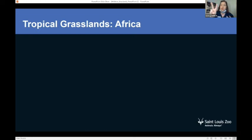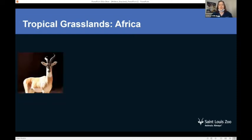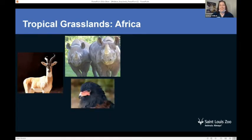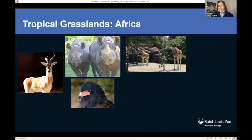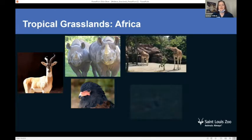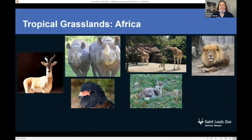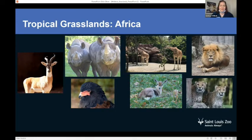Tropical grasslands — the kind with two seasons — include tropical grasslands on the continent of Africa, where lots of cool animals live. This includes a Soemmerring's gazelle, a black rhinoceros, and a bateleur eagle — all from the St. Louis Zoo. Also reticulated giraffes, Speke's gazelle, lion, and cheetah. Many of these friends are endangered or threatened, so it's important that we help conserve them in their homes.